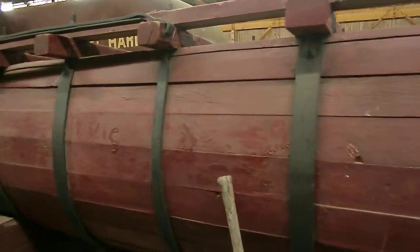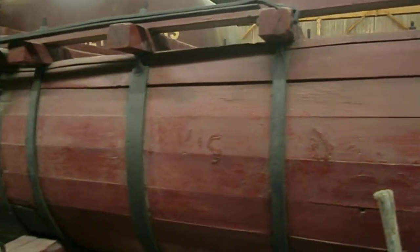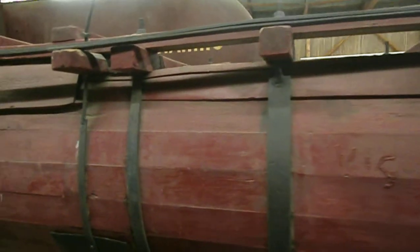This is the neatest wagon I've ever seen. I have no idea what it's used for, but I really like it.